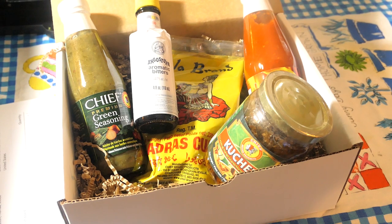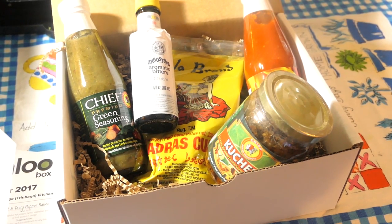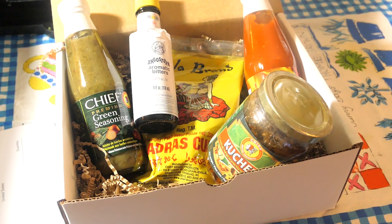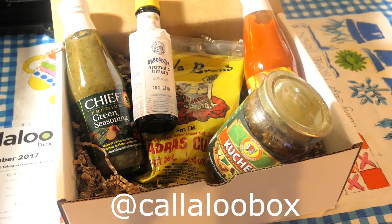These are all the products from the box. I really love this service — I love the idea of having cooking products from Trinidad delivered to you without having to go look for them. I highly recommend checking out Callaloo Box, especially for those who don't have access to Caribbean items. Go to callaloobox.com, sign up, and use the code TASTE5. Leave me a comment below letting me know you signed up, and go give Callaloo Box some love on Instagram and Facebook.